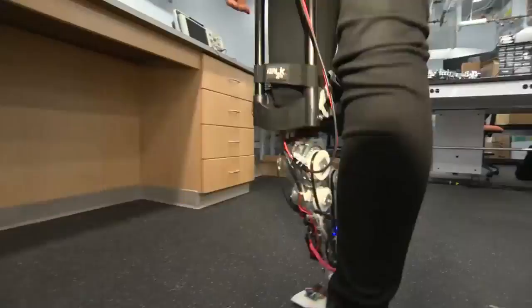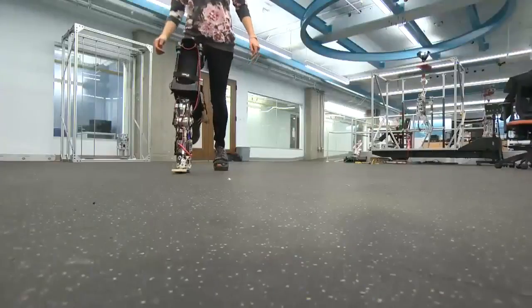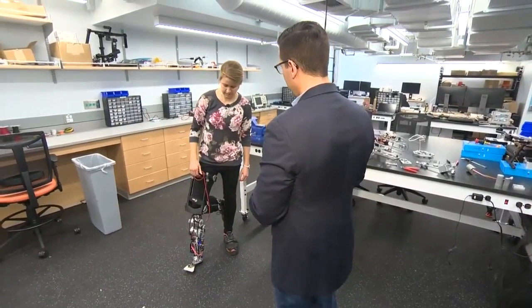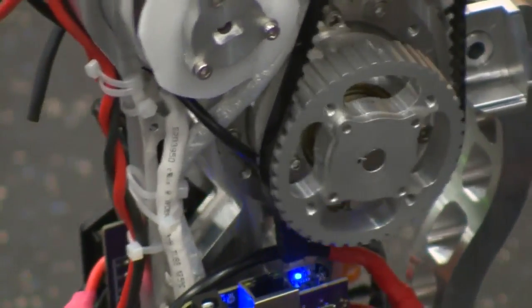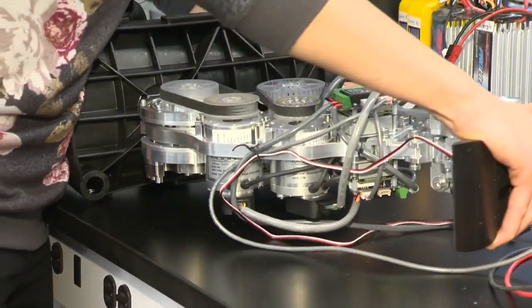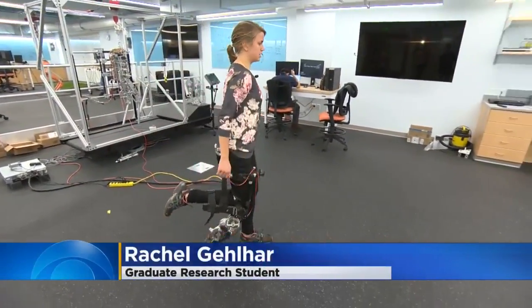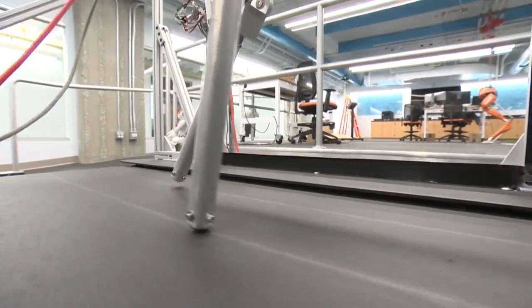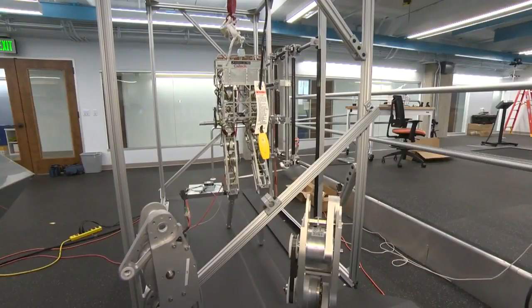The result is a new generation of highly advanced prosthetics. There's a lot of moving components — motors and gear boxes. This battery-powered leg can be programmed to respond to the way an individual walks, helping them move more naturally. The advantage is that the user will expend less energy when they're walking.